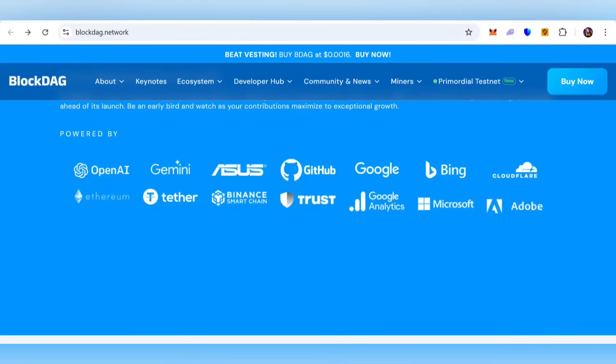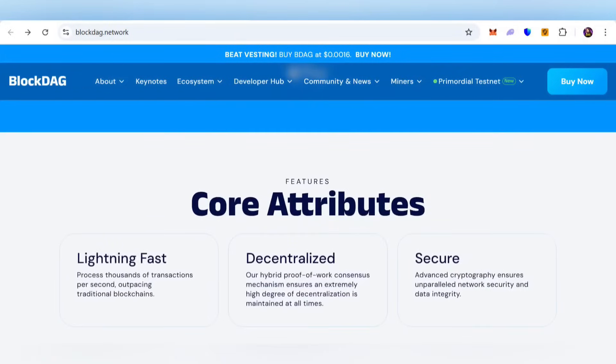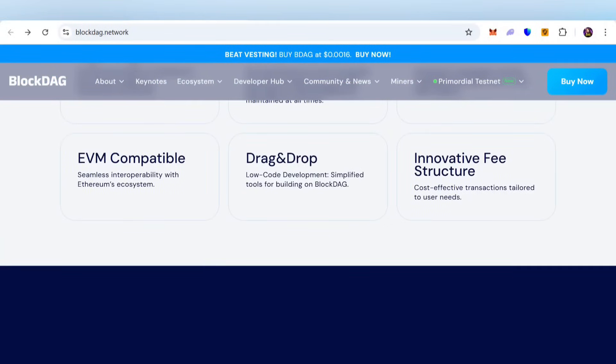BlockDAG's core attributes include lightning-fast processing of transactions per second, outpacing traditional blockchains. Its hybrid Proof of Work consensus mechanism ensures an extremely high degree of decentralization is maintained at all times. Advanced cryptography ensures unparalleled network security and data integrity. It is also EVM compatible, with drag-and-drop and fee-free infrastructure for cost-effective transactions tailored to user needs.